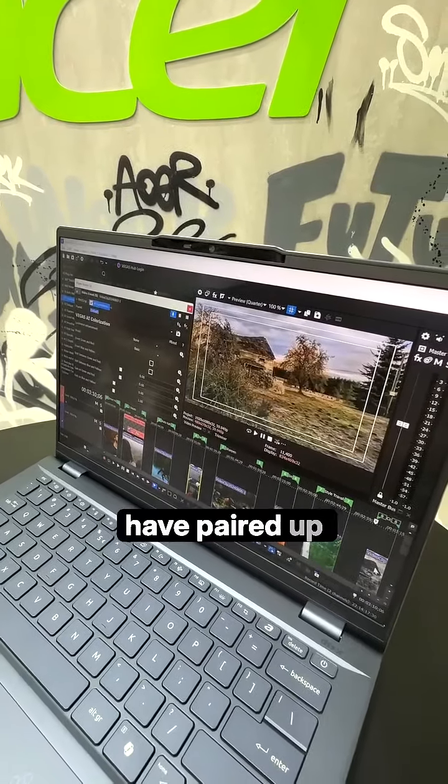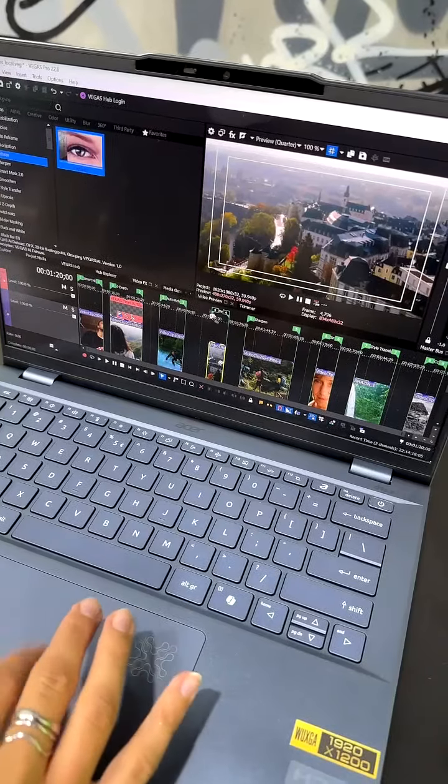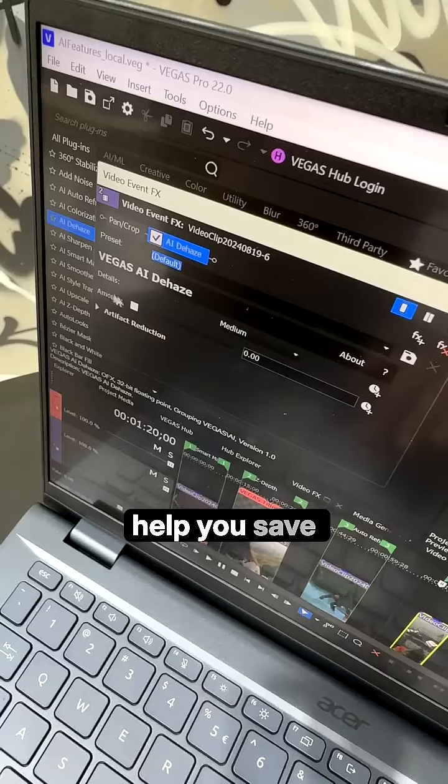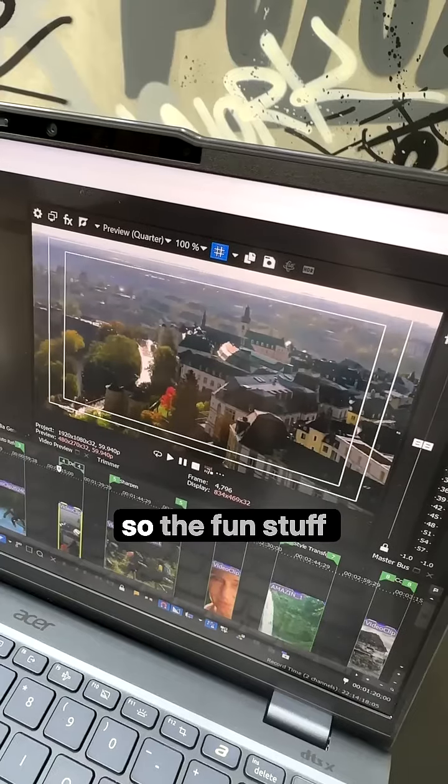For video, Intel and Magix are paired up to create the Magix Vegas Pro AI Video Editing Assistant. The text prompt editing features help you save time while still keeping you in control of all the creative process — so the fun stuff.